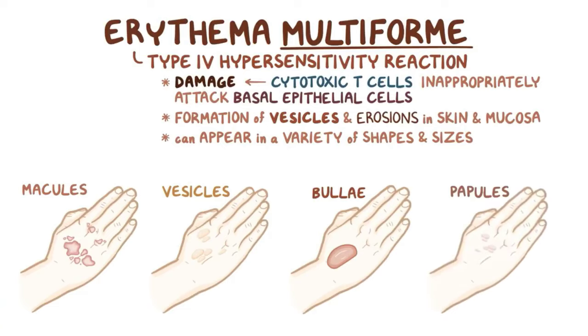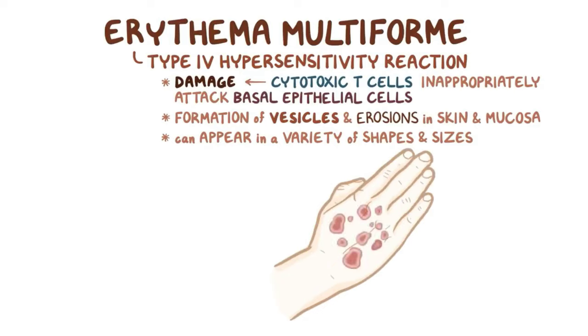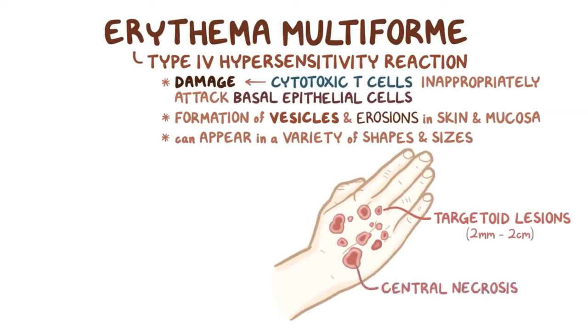However, the most characteristic of all erythema multiforme lesions are targetoid lesions, which are between 2 mm and 2 cm, and have central necrosis of the epidermis, surrounded by concentric rings of erythema, making them look like a bullseye or target.